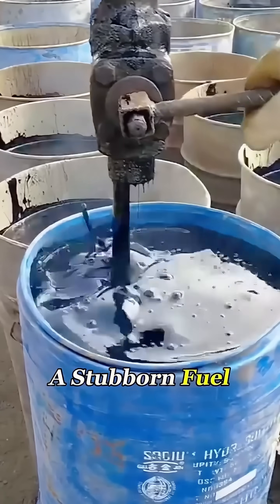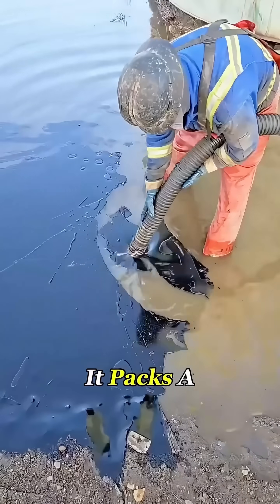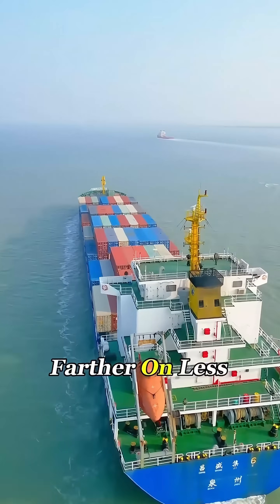Why use such a stubborn fuel? Two big reasons. First, it's cheap. Second, it packs a lot of energy, which means big ships can travel farther on less fuel.